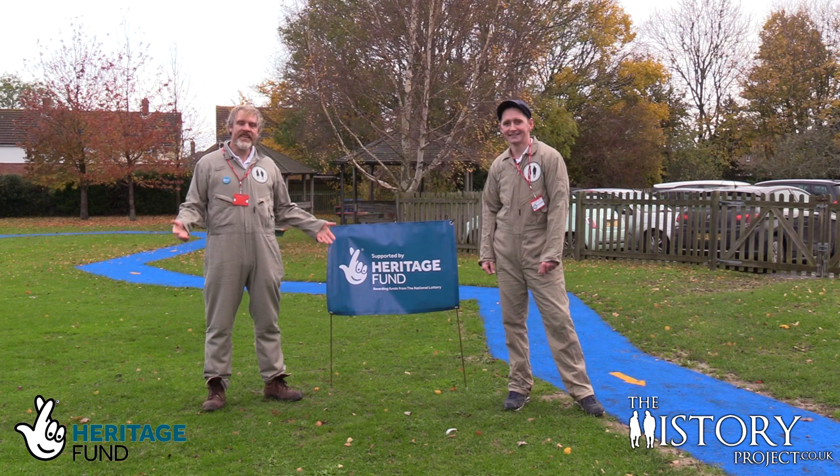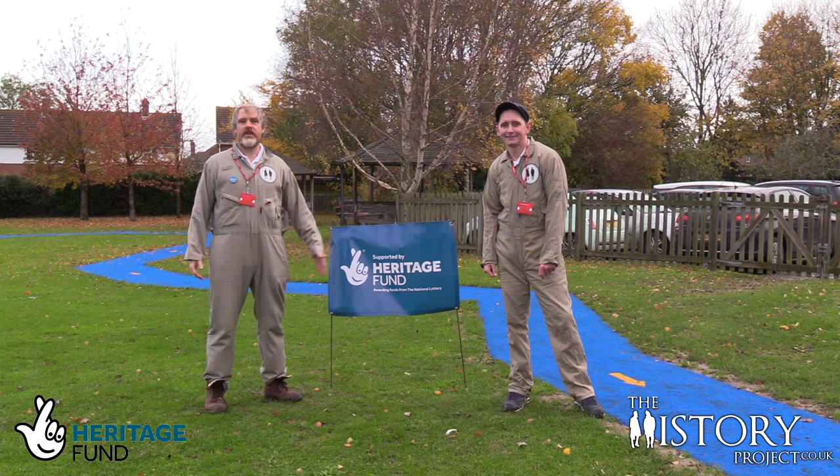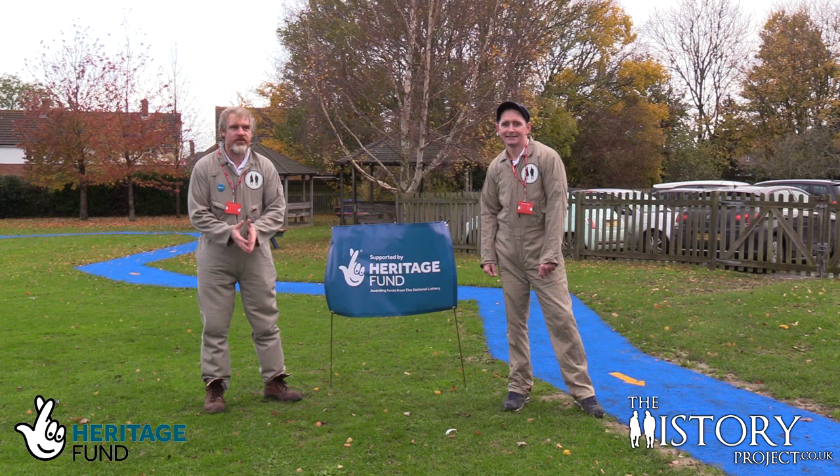Hello and welcome to The History Project. My name is George and this is Pete. This is the start of a ten-part series where we have been funded by the Heritage Lottery Fund to visit ten schools and take the kids on an amazing metal detecting experience.